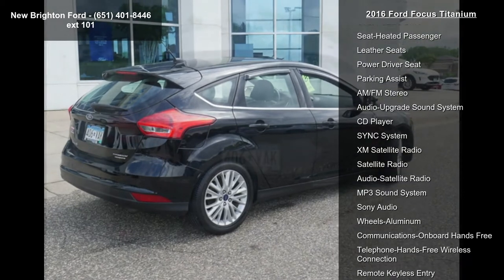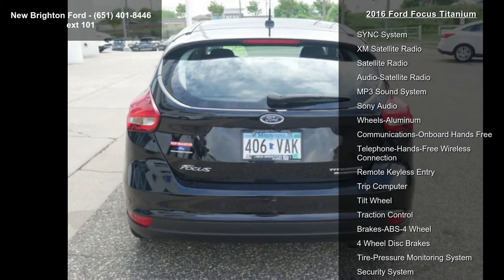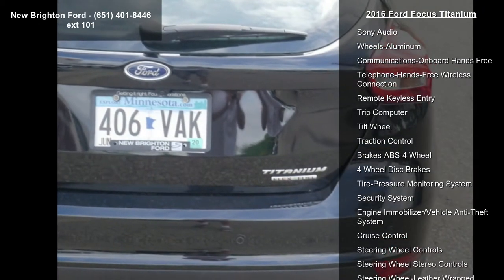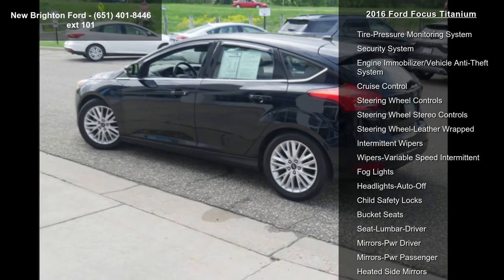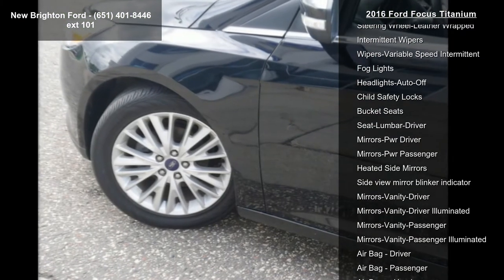Transmission 6-Speed Power Shift Automatic, Shadow Black, Cargo Area Protector, Roof Power Moon, Front Wheel Drive, Seat Heated Driver, Seat Heated Passenger, Leather Seats and Power Driver Seat.